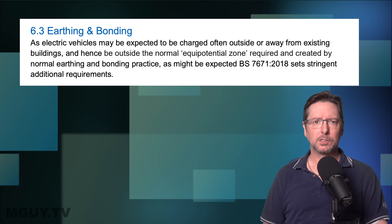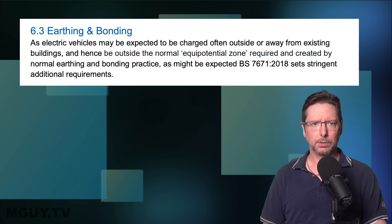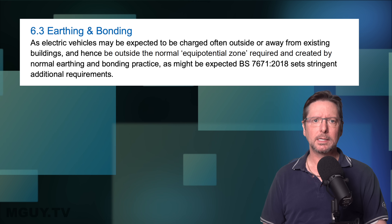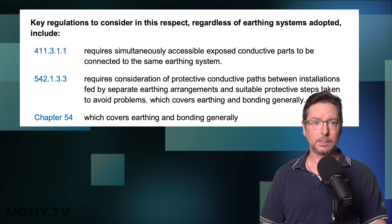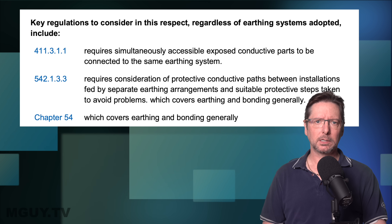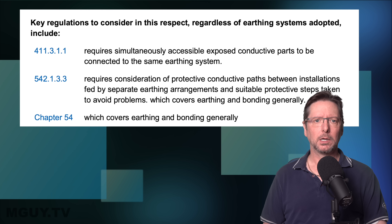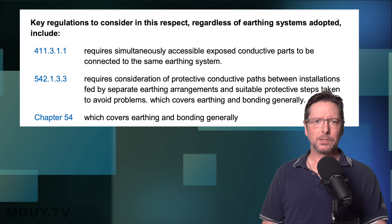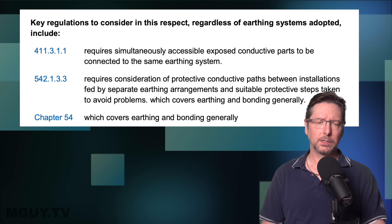As electric vehicles may be expected to be charged often outside or away from existing buildings — and hence be outside the normal equipotential zone required and created by normal earthing and bonding practice — BS 7671-2018 sets stringent additional requirements. Key regulations to consider include: 411.3.1.1, which requires simultaneously accessible exposed conductive parts to be connected to the same earthing system; and 542.1.3.3, which requires consideration of protective conductive paths between installations fed by separate earthing arrangements and suitable protective steps taken to avoid problems.